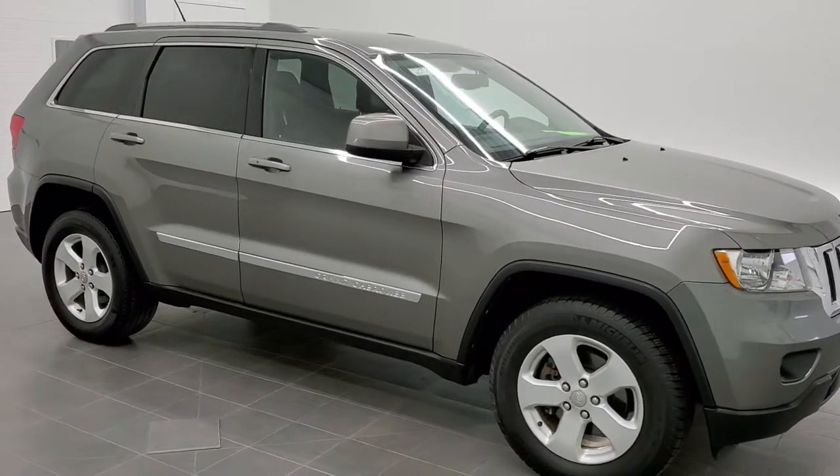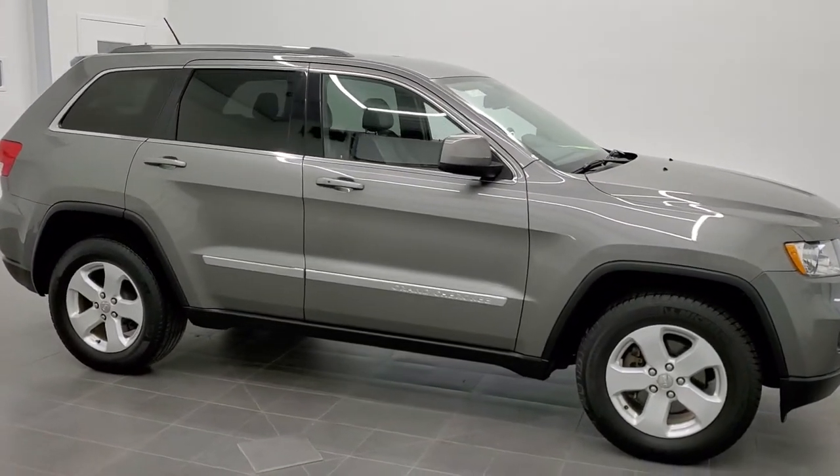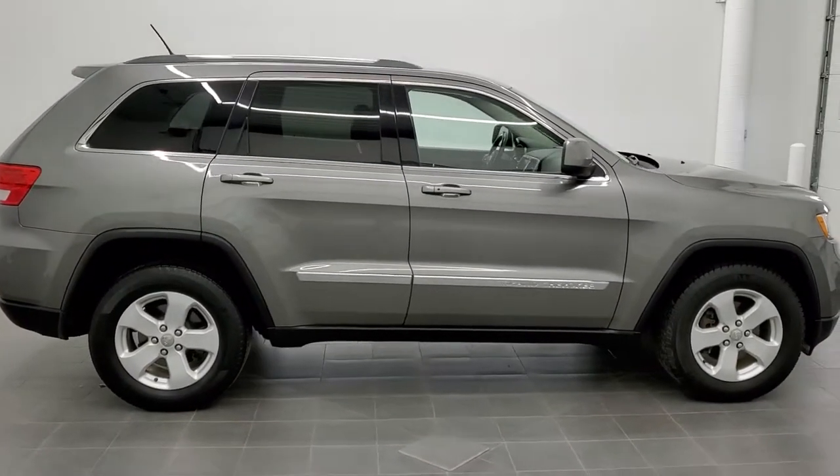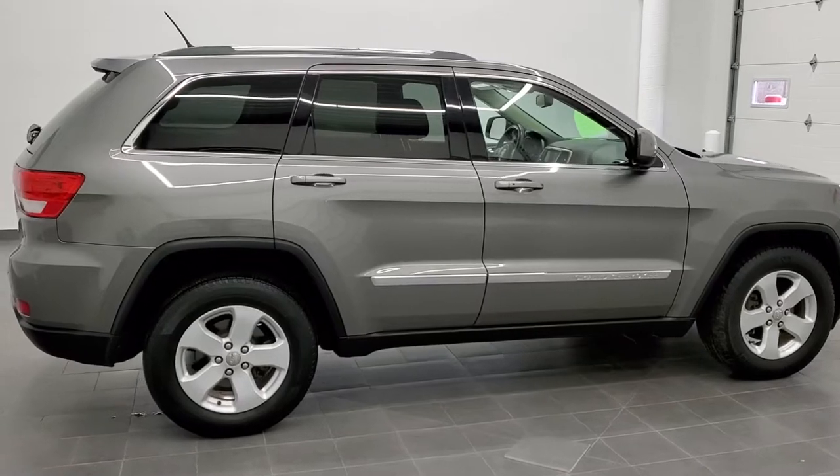This is stock number 20T215C. We are here at Summit Automotive in Fond du Lac, Wisconsin, your new and used SUV and Jeep Grand Cherokee headquarters.